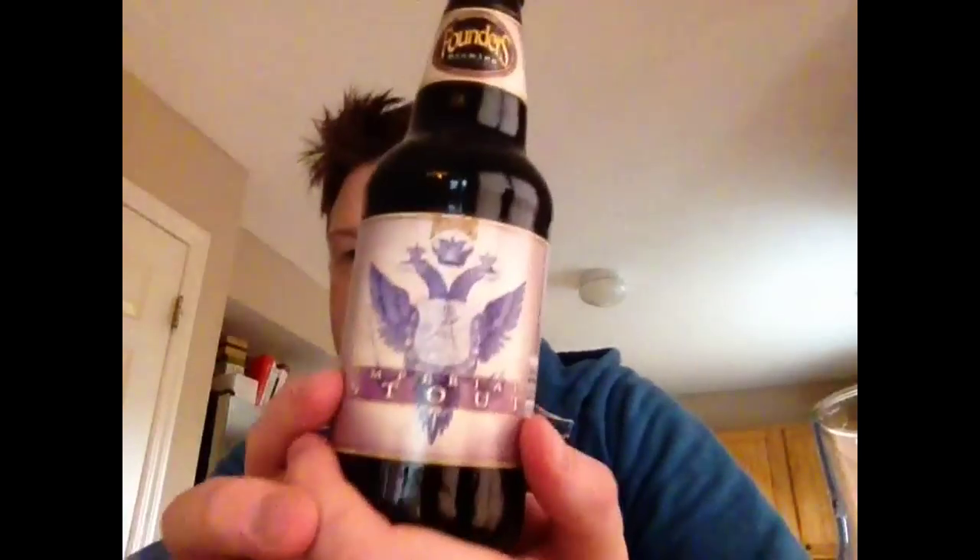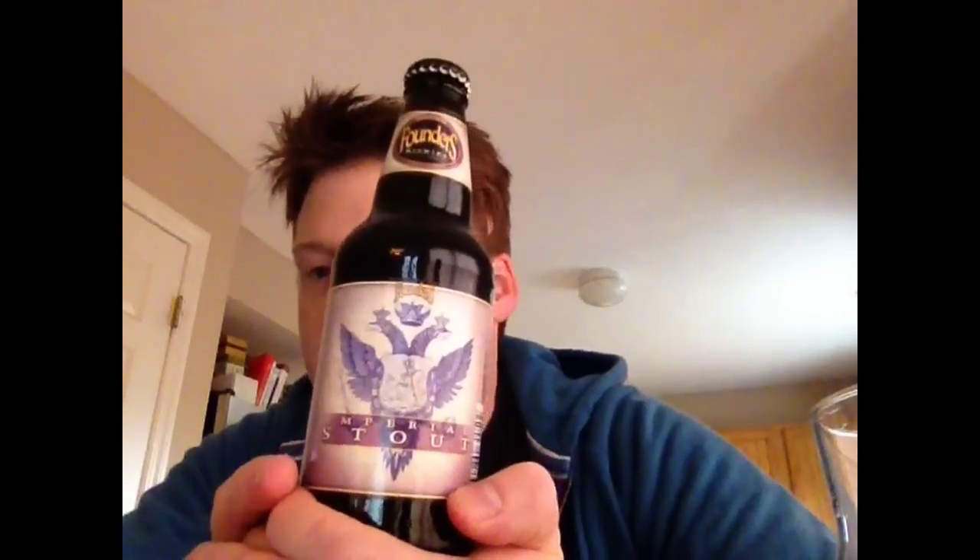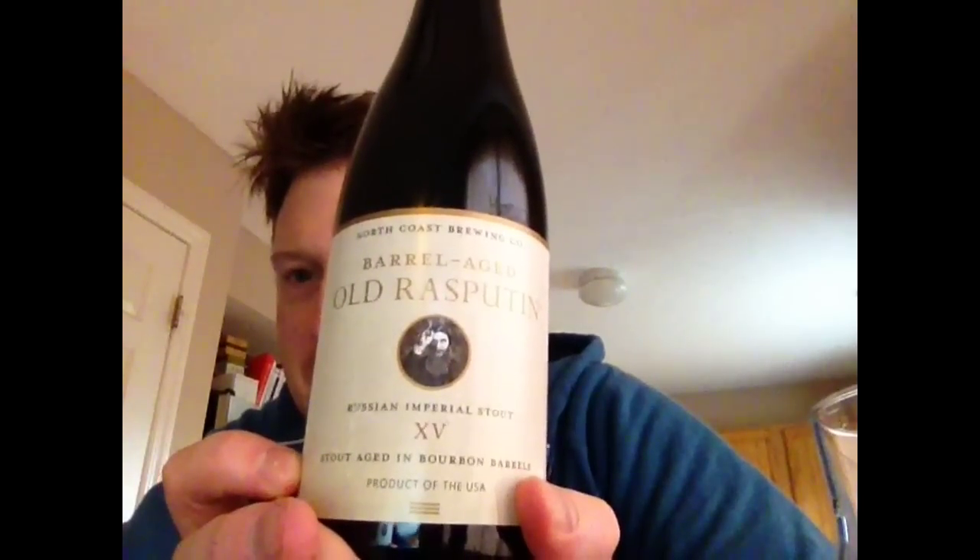Then we'll also be doing the Founders Imperial Stout. The Milk Stout is six percent alcohol — this jumps up to 10.5. Alcohol wise, I don't know how much I'm going to be able to tolerate tonight. Drinking stouts, they're really hefty, and I don't know how much I'll be able to drink in a row. So we're going to do that one second. And then the coup de grace is going to be the barrel aged Old Rasputin 15th anniversary edition.